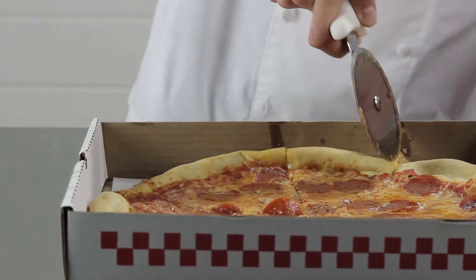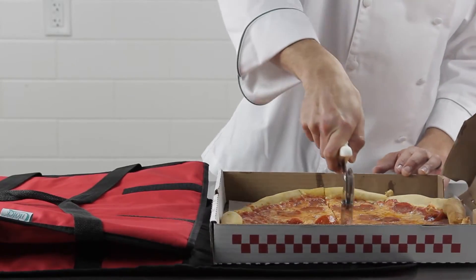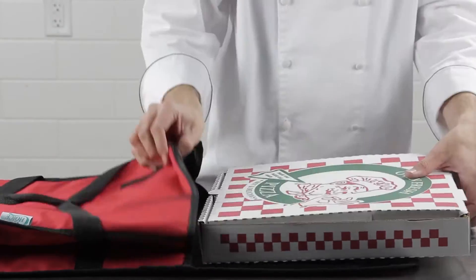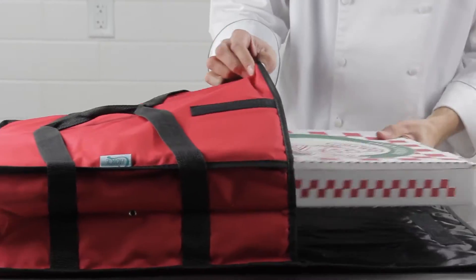As a pizza shop owner, you're probably well aware of all the new delivery apps available to customers. In this age of convenience, people are choosing to stay comfortable in their homes rather than venturing out to get their favorite pizza. That's why it's important to maintain the highest possible standards for your deliveries.